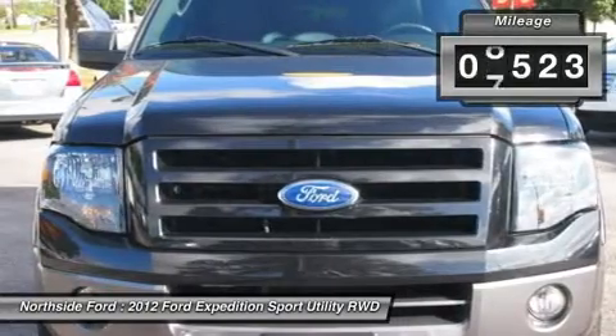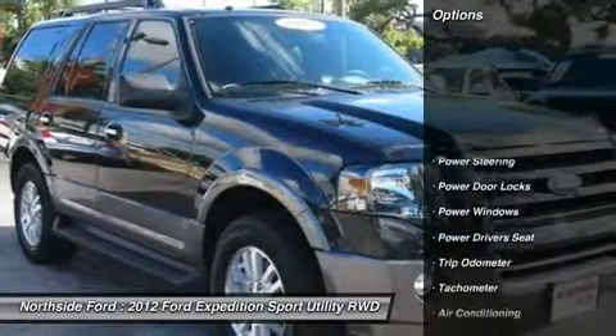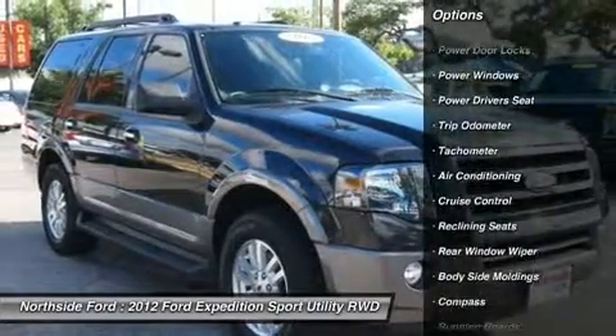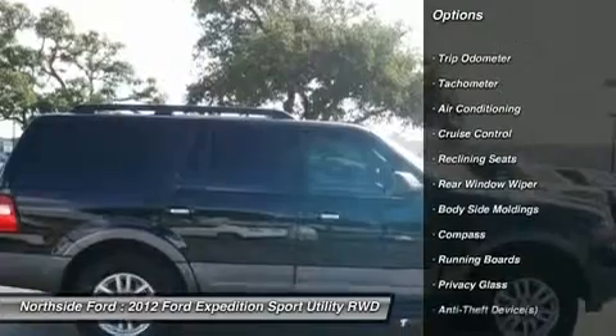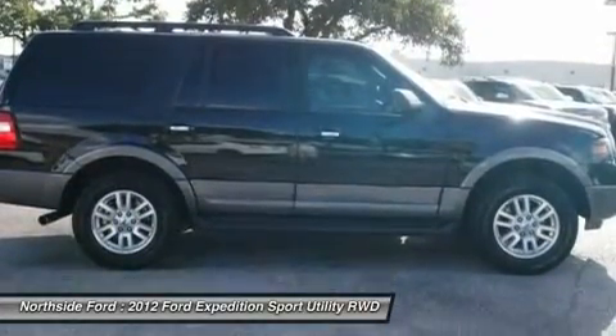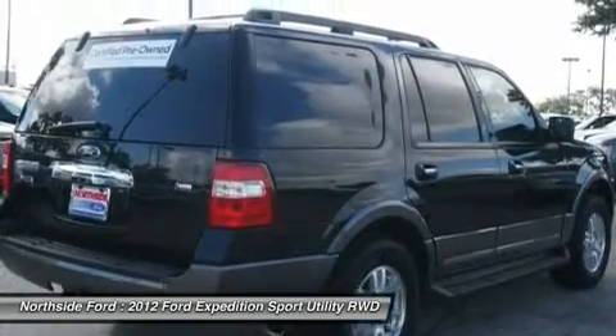It is nicely equipped with features such as Clean Carfax, Clean Winona Carfax, 3.31 axle ratio, 3rd row seats, split bench, 4 wheel disc brakes, ABS brakes, adjustable pedals, air conditioning, alloy wheels, auto-dim rear view mirror, and brake assist.